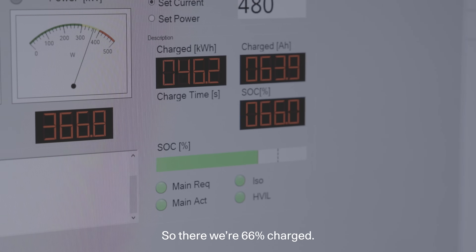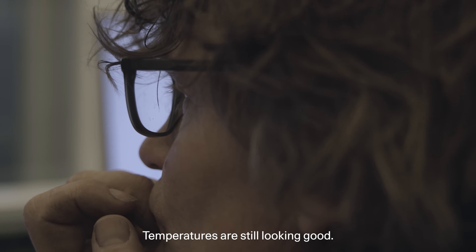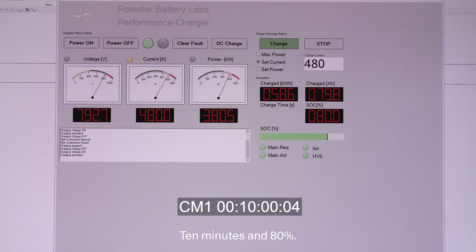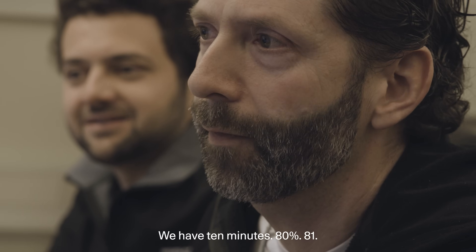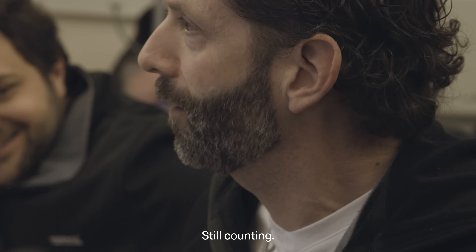66% charge at 8 minutes. Temperatures are still looking good. 10 minutes and 80%. We have 10 minutes, 80%, 81%. And still counting?